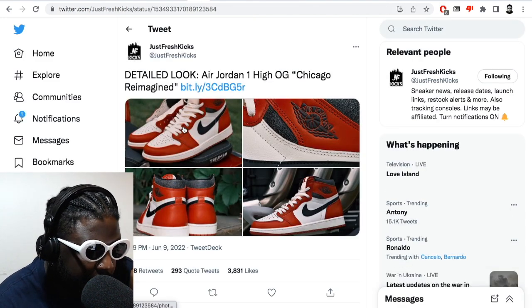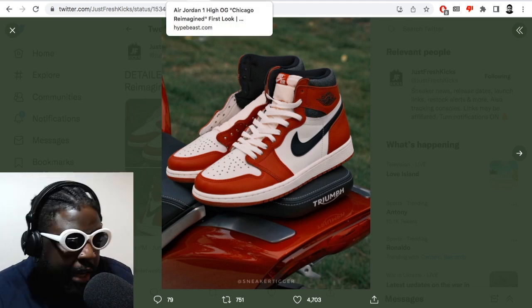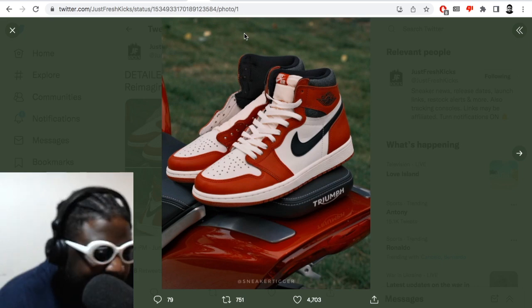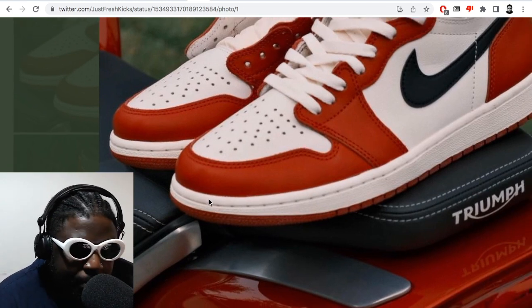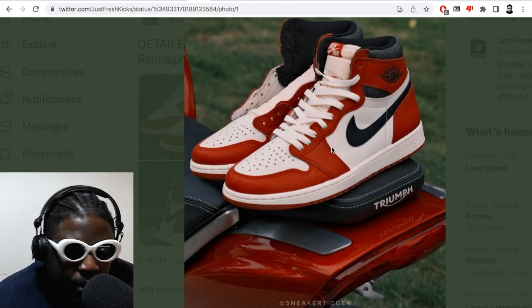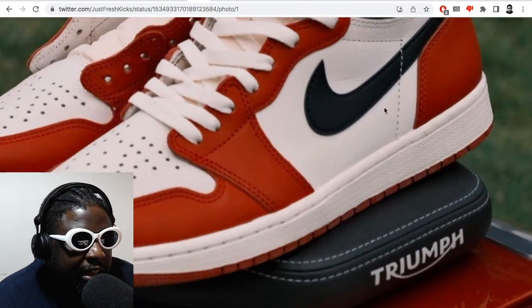Now we have updated pictures of the Jordan and I still maintain they've done the bare minimum in terms of making a quote-unquote reimagined shoe. They're still going to be insanely popular, sell out, be all over the place, and resold for crazy amounts of money. But they still haven't hit it out of the park. It's not like a regular Jordan 1 with improvements on the leather — the tooling is no different to what you'd get from a regular Jordan at Foot Locker or SNS or whatever.